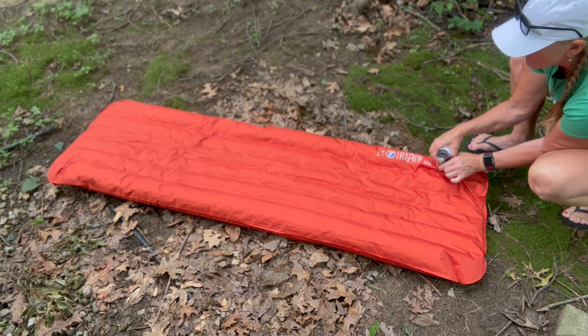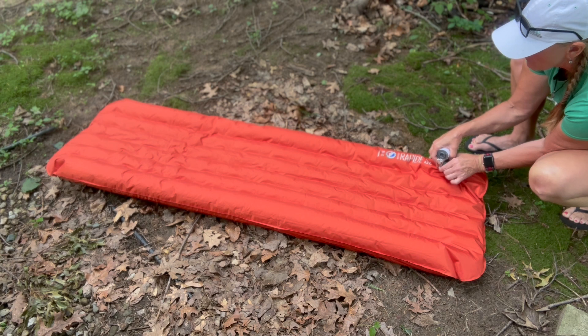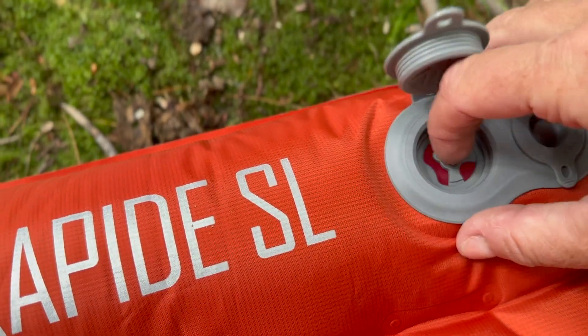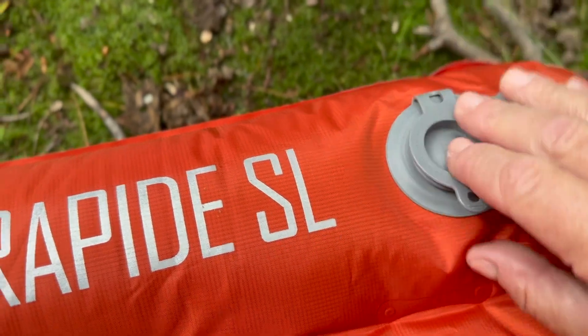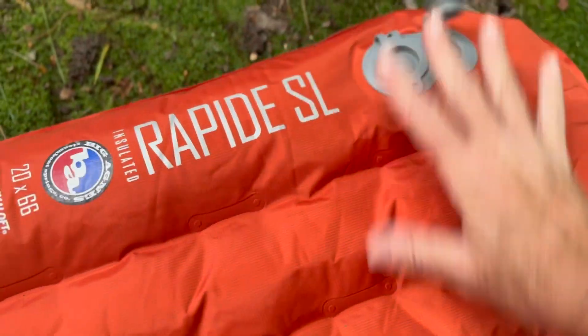It has a high-volume valve — I can use it with the Flex Tail Gear pump, although it doesn't fit perfectly — and it has a separate deflate valve. I'm not in love with that particular feature, but it works fine. There's also a little micro valve on the inside of the inflation valve so you can let a little bit of air out to dial in your comfort level. It does include an inflation sack and a stuff sack.